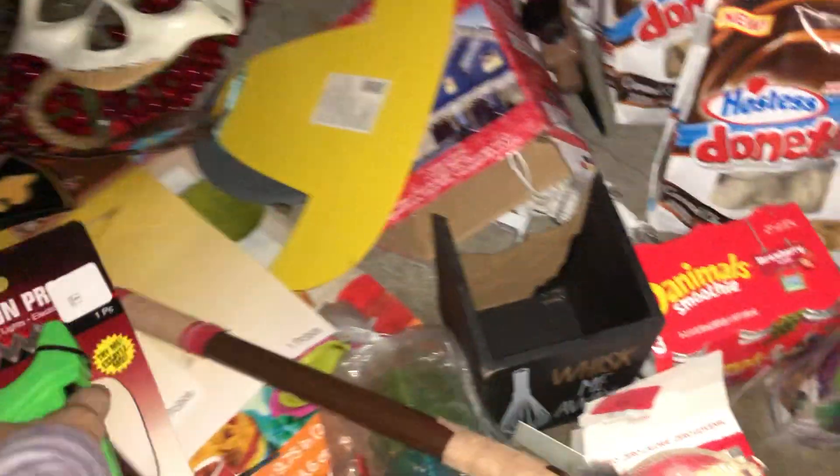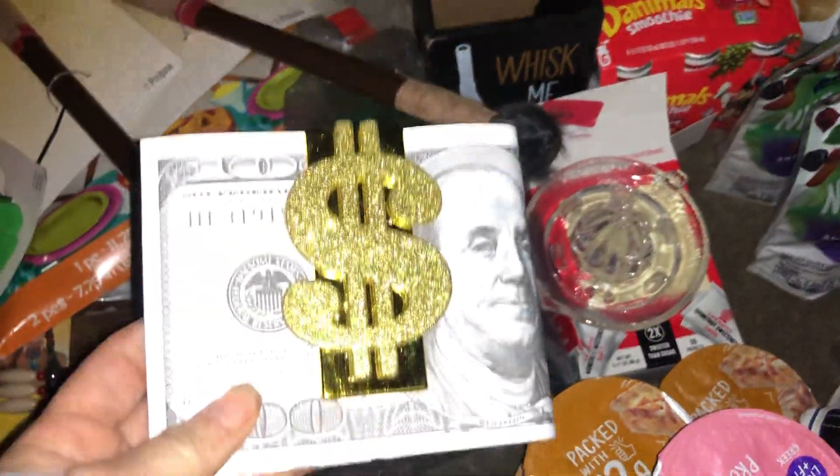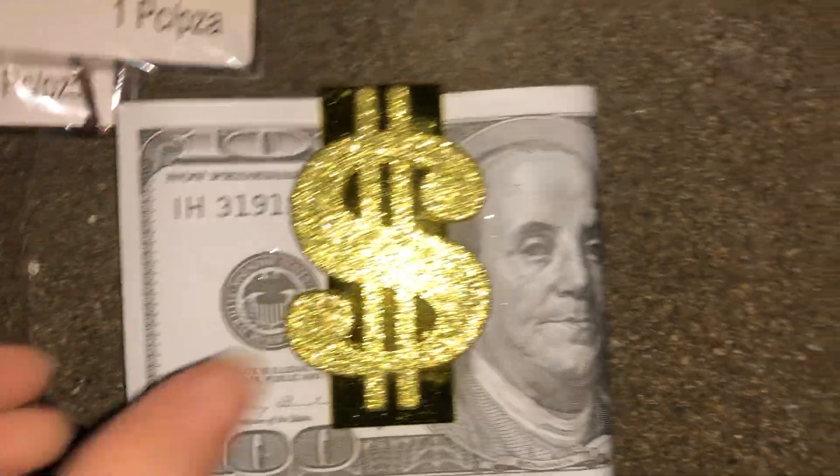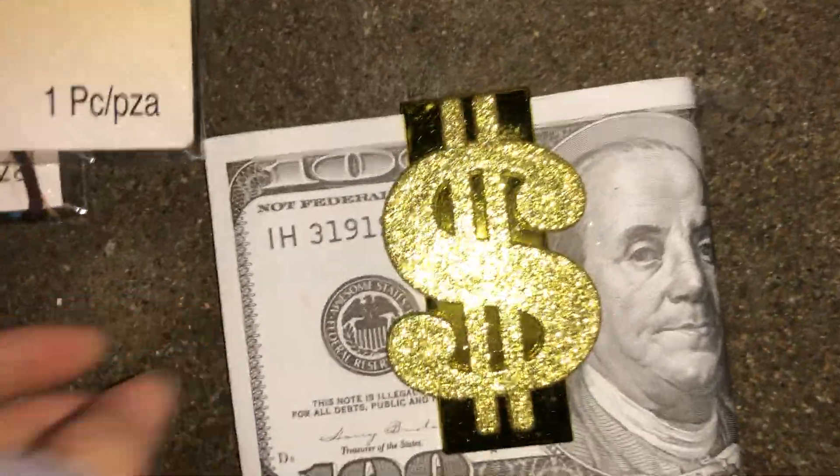There's this wad of money — I thought that was funny. Money money money in the dumpster!